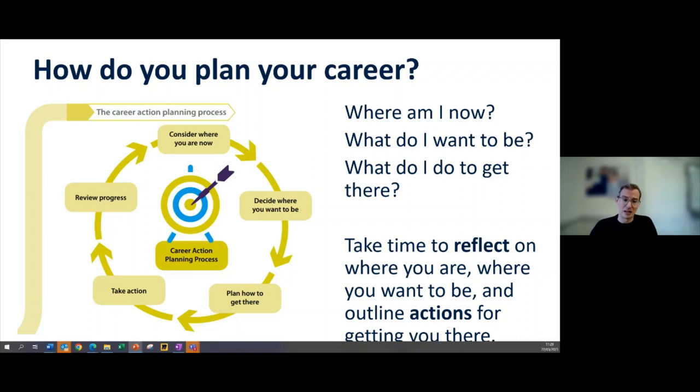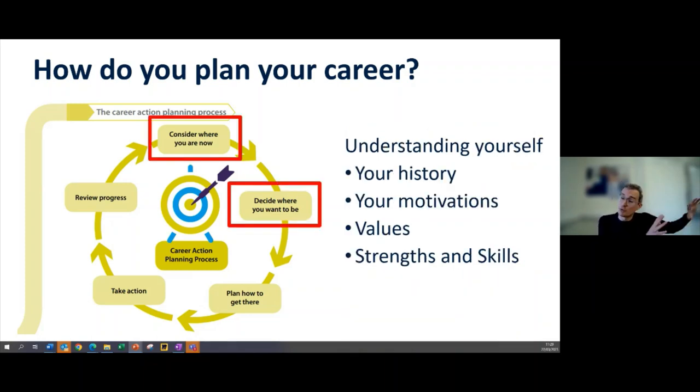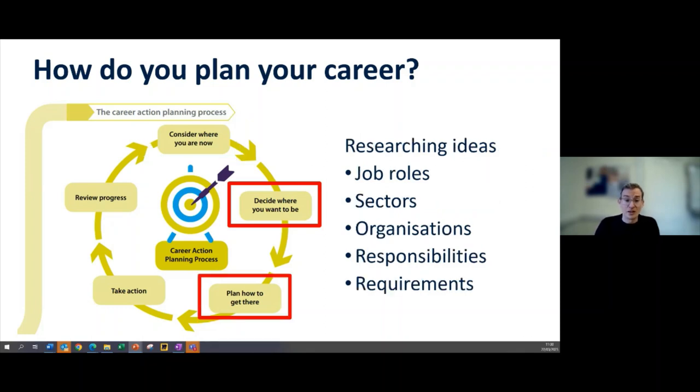It then puts in a series of steps for you to get there — what actions you're going to take, what step-by-step methods, and what opportunities you'll take advantage of to enhance those skills and ultimately acquire that job in your career transition. Understanding yourself, your history, your motivations and strengths is a key part. Understanding where you are right now and where you want to be can involve researching job roles — there are resources on this available from the careers service.